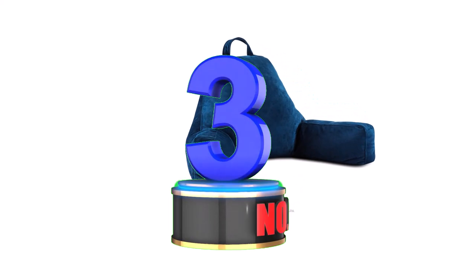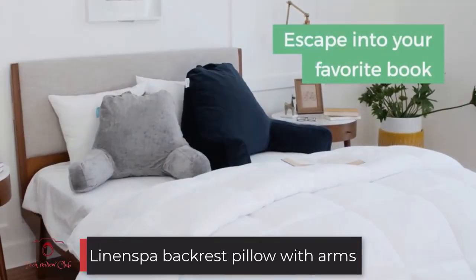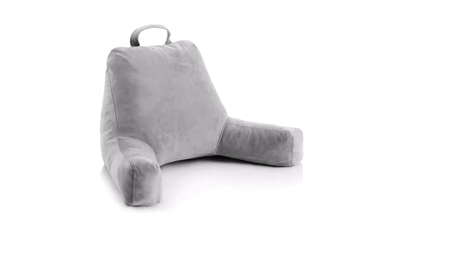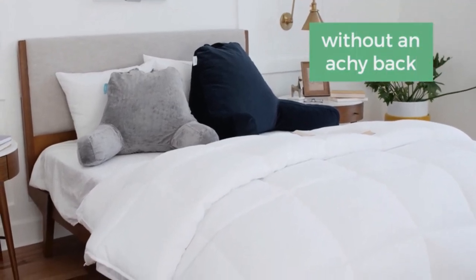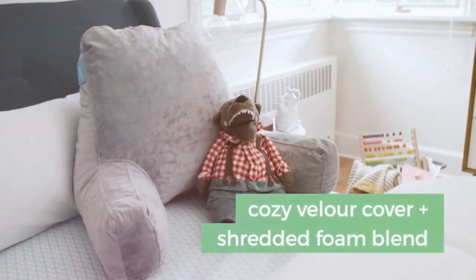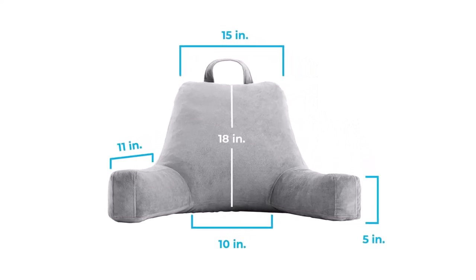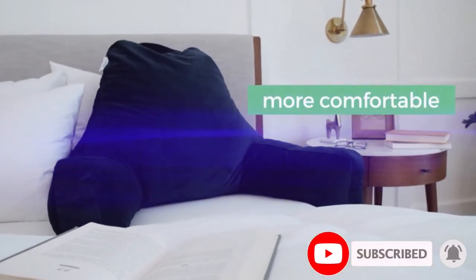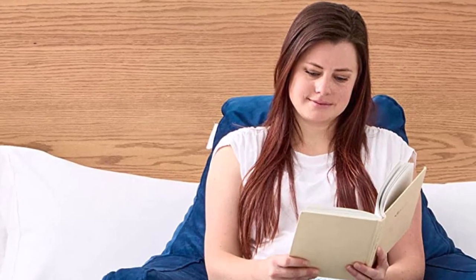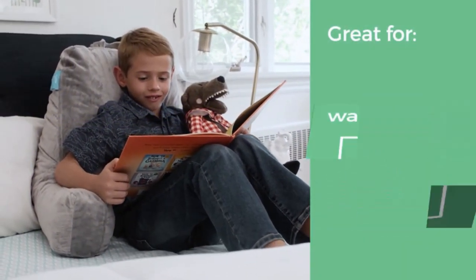Number 3: Linenspa Backrest Pillow with Arms. Linenspa Backrest Pillow with Arms is one of the best shredded memory foam reading pillows for reading in bed. Using it, you will be able to read for long hours without back and neck pain, thanks to its ergonomic design that keeps you in good posture and provides support to your back and neck. Its shredded memory foam filling quickly conforms to your body shape to provide maximum support, comfort, and coziness. If you love to read in bed, Linenspa Shredded Memory Foam Reading Pillow is a great choice.